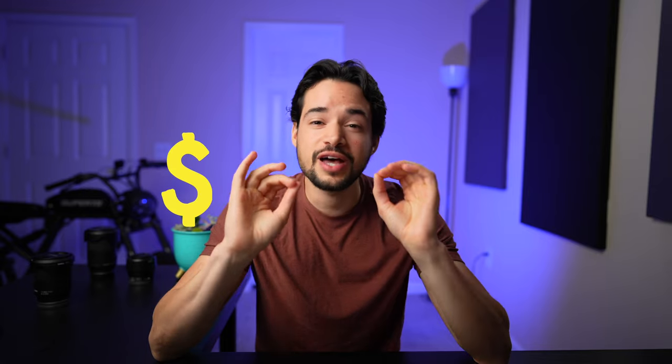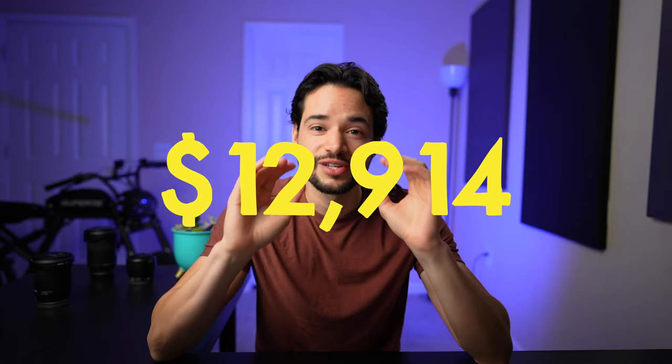Diving into the numbers, let's see how much we need to invest over 5 years to get to one million, assuming we are starting with zero dollars. For 5 years, your monthly investment would be a whopping $12,914 to get to one million dollars over 60 months. That's a lot of money, and most of us don't have $13,000 a month to put away for 5 years, so let's move on to 10 years.